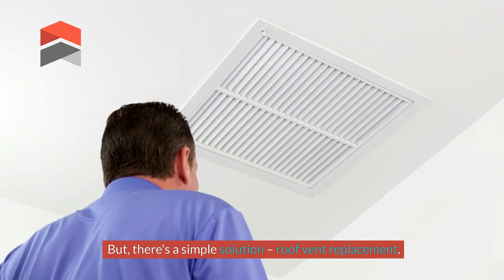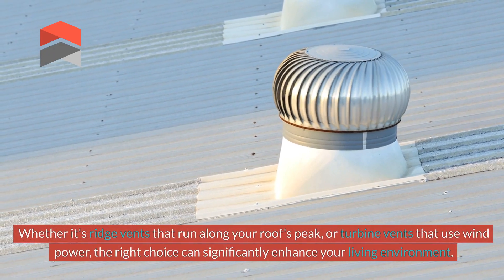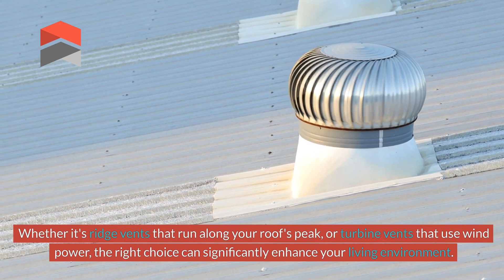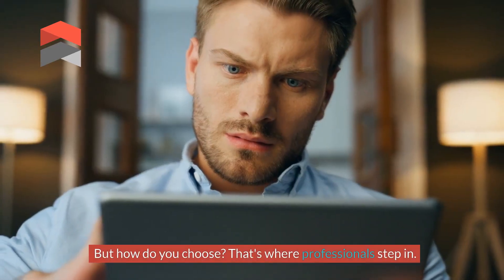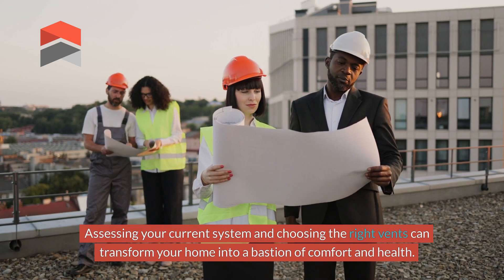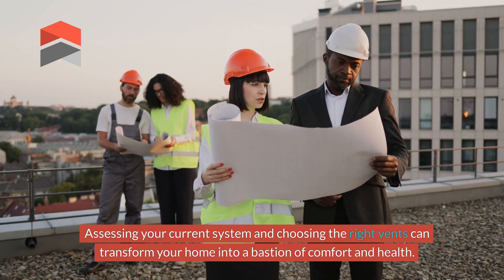But there's a simple solution: roof vent replacement. Whether it's ridge vents that run along your roof's peak or turbine vents that use wind power, the right choice can significantly enhance your living environment. That's where professionals step in — assessing your current system and choosing the right vents can transform your home into a bastion of comfort and health.